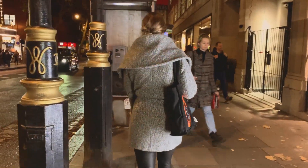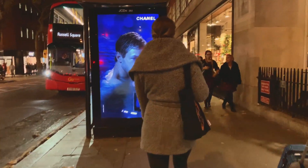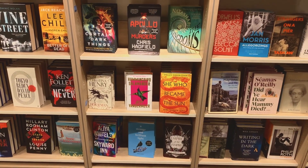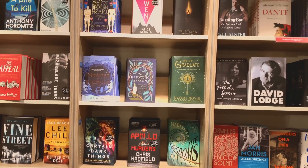Hello guys and welcome to another vlogmas video! Today I'll be taking you along with me for a little book shopping tour of my two favorite bookstores in London. The first one is Foyles, located not far away from Tottenham Court Road, and if you have a chance I highly recommend you go and visit.